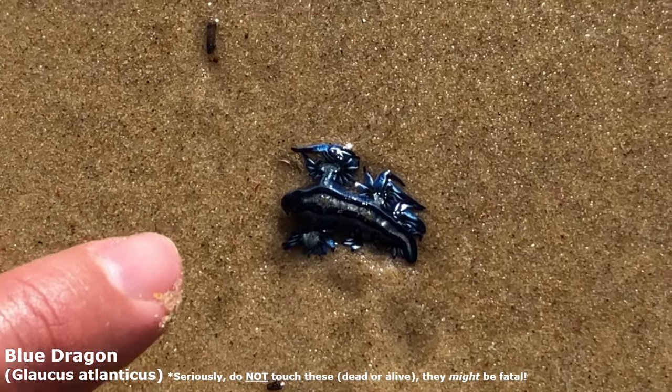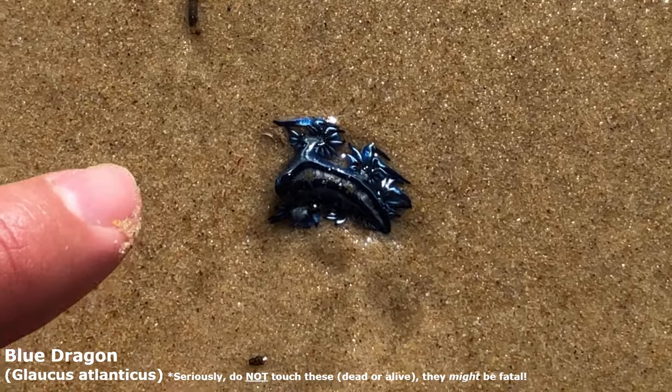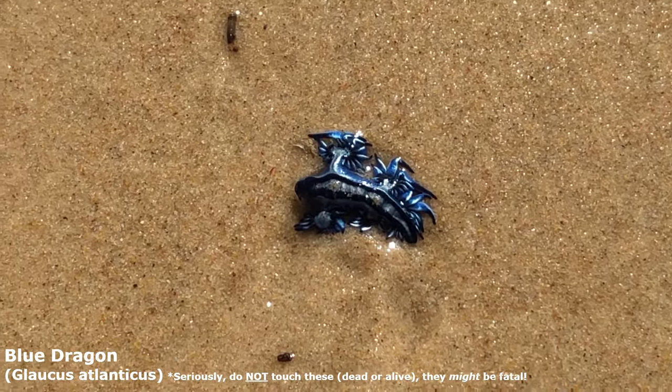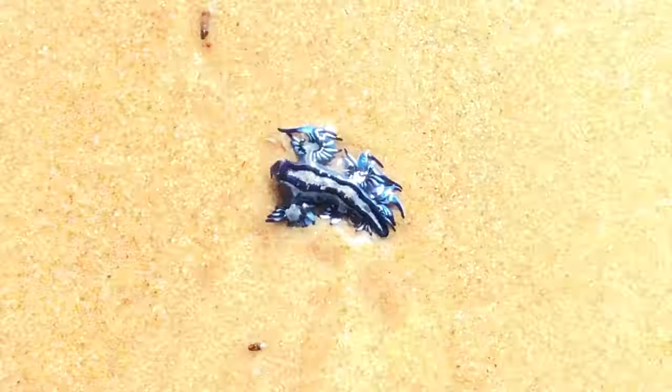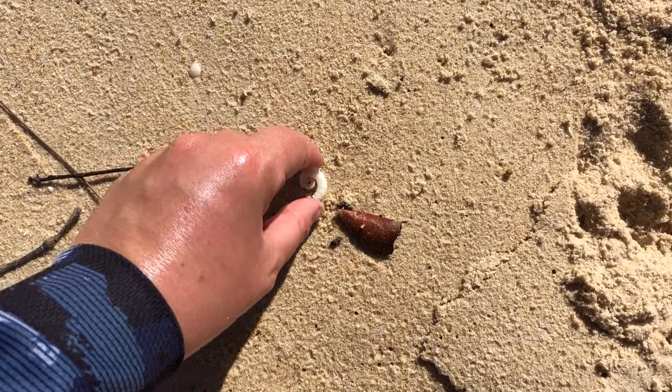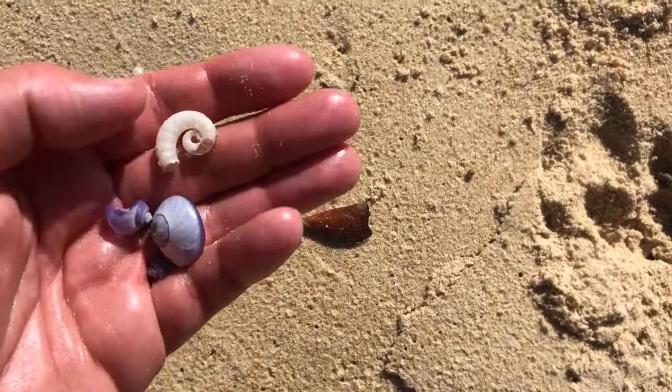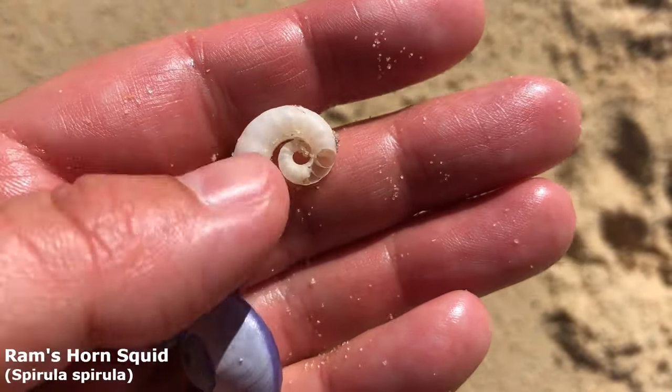Look at this guy beached up here — I think they call it a blue dragon. I'm not going to touch him because he is actually very very poisonous. I don't even want to help him get back into the water — best just to leave him where he is. Oh, another ram's horn — I think this is the first one I've seen on the open beach here.